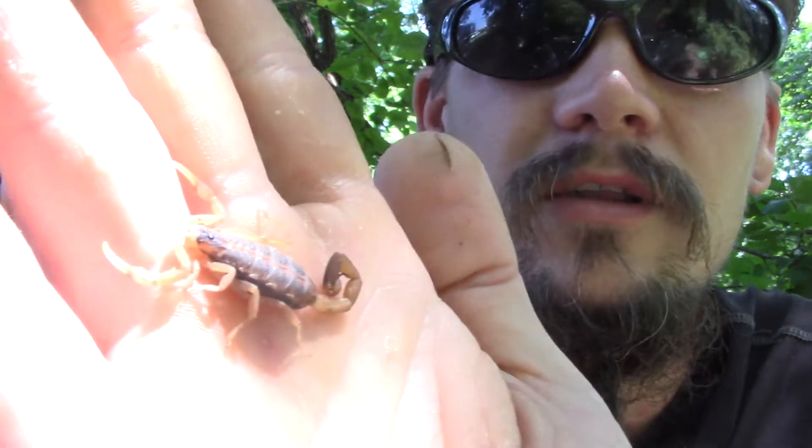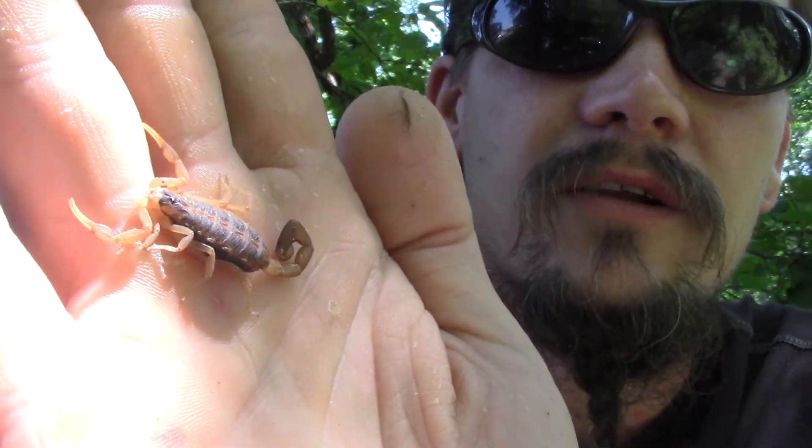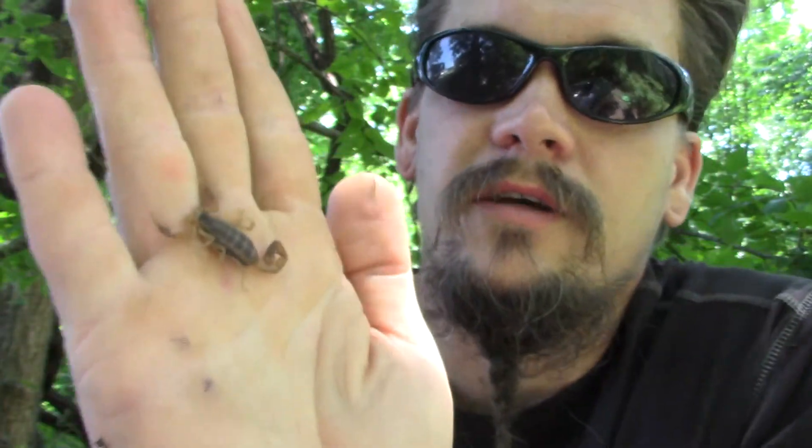These guys are arachnids. If you look closely, you might be able to see they have four legs on each side — they're a little eight-legged creature. Plus they've got their claws and their stinger. So they're in the same big family as spiders and stuff like that.